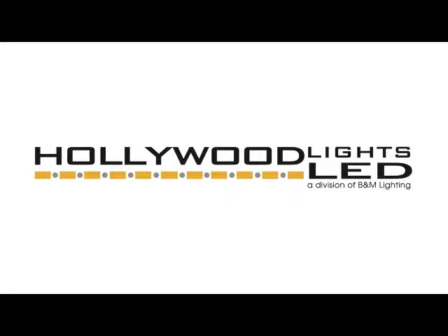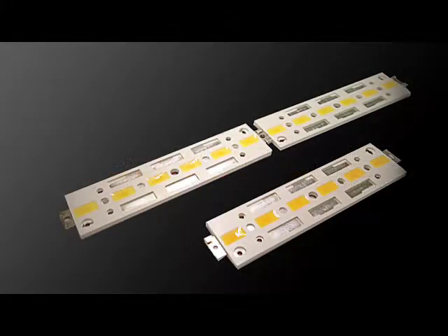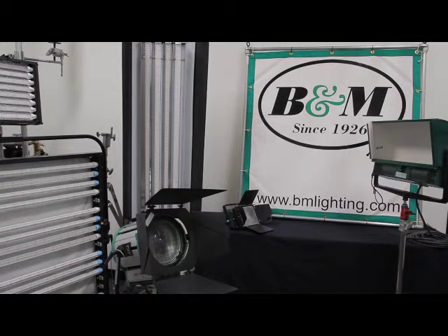Today, I'm going to give you an introduction to Hollywood Lights LED, the commercial division of B&M Lighting, and our new patented COLH technology, which we believe is the future of LED lighting. To understand the beauty, quality, and philosophy that Hollywood Lights LED products bring to you, you have to understand a little bit about our history.